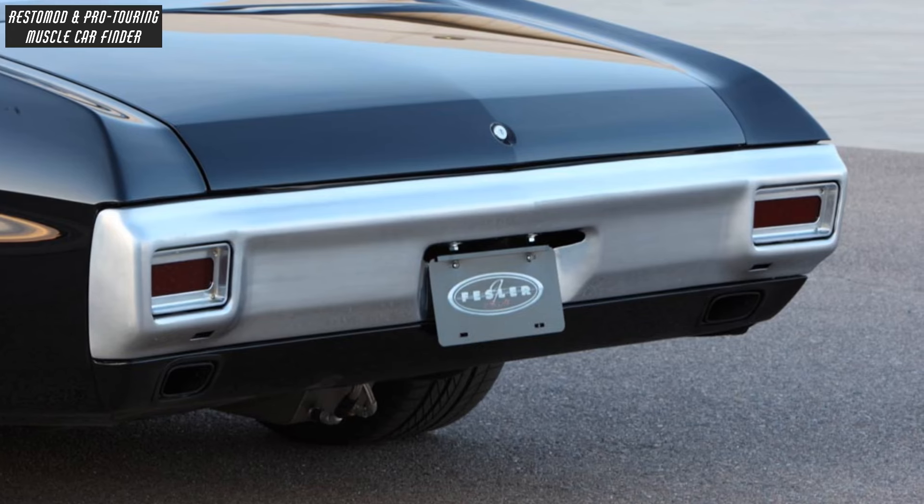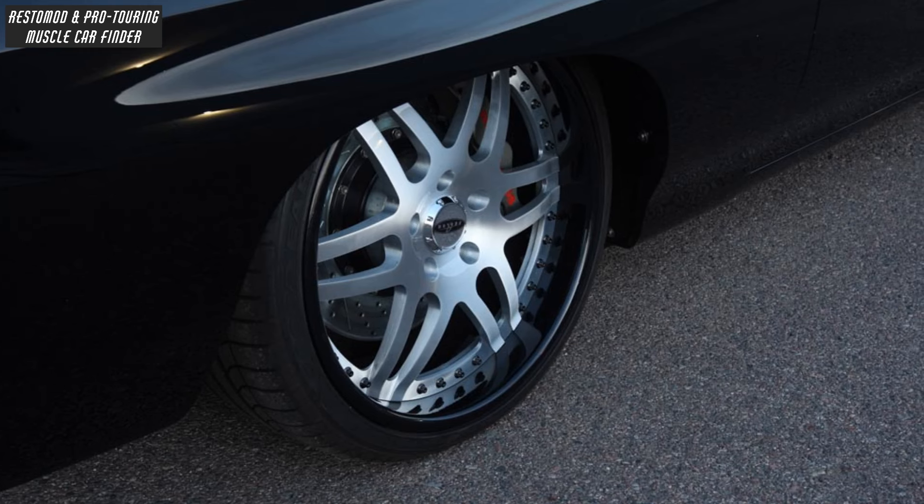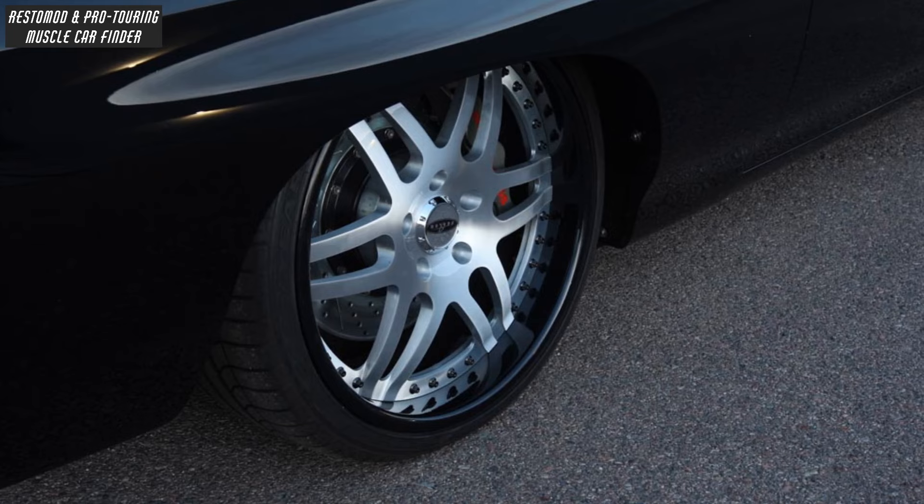And tucked bumpers with a special chrome finish. With Goodyear Eagle F1 tires, 245/35 front and 295/30 rear.